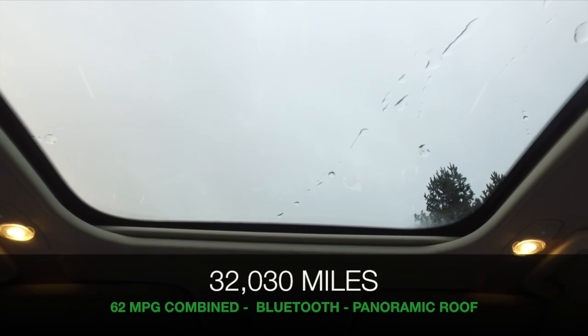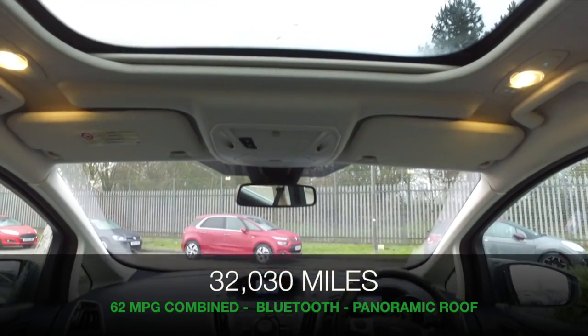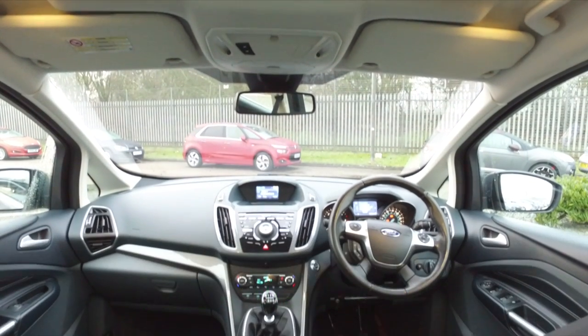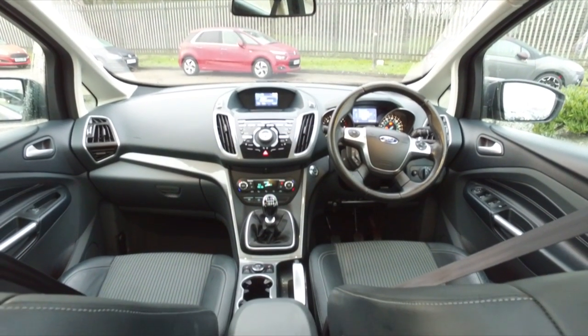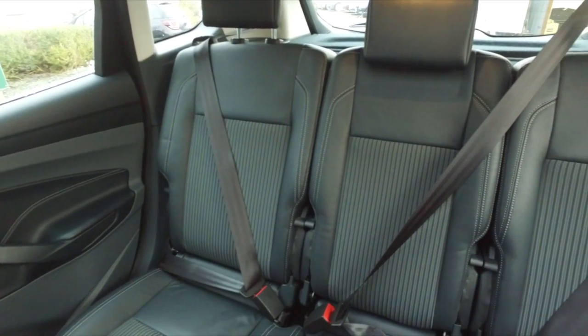This is a car that's easy to get in and out of and very comfortable. The 1.6 diesel ensures that your costs are going to be family friendly, about 62 mpg combined. And a very roomy cabin with very comfortable seats.